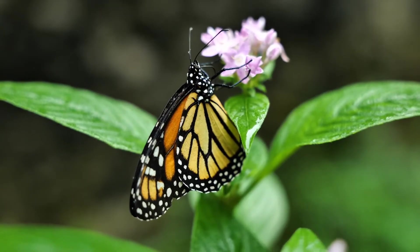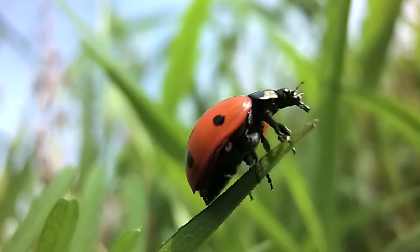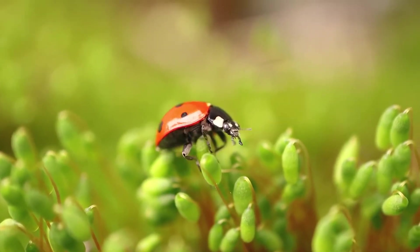Many other insects, like butterflies, mosquitoes, and ladybugs, go through complete metamorphosis, whereby their bodies change entirely as they grow.